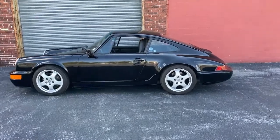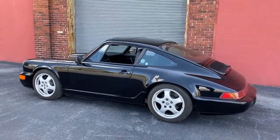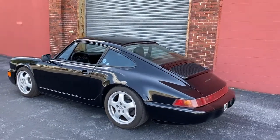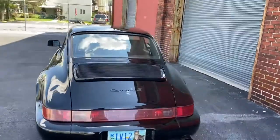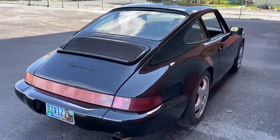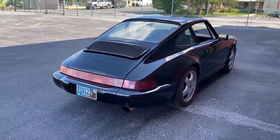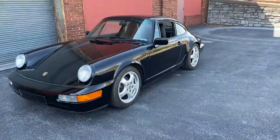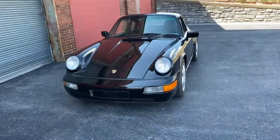This car was originally ordered with the big bolsters in the interior, the upgraded audio, sunroof, cruise control, and limited slip differential. So a Carrera 2 manual with limited slip differential and big bolsters was what I had always been searching for. And when I found one, I grabbed it for what he was asking — seemed fair.